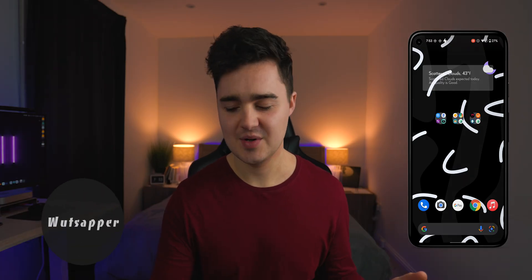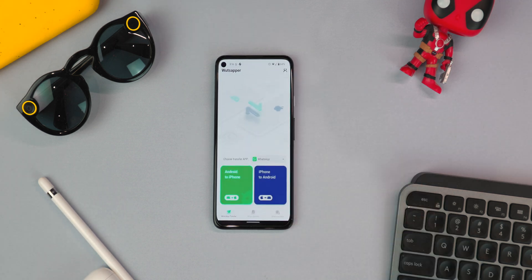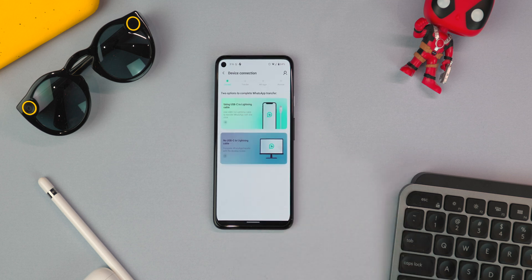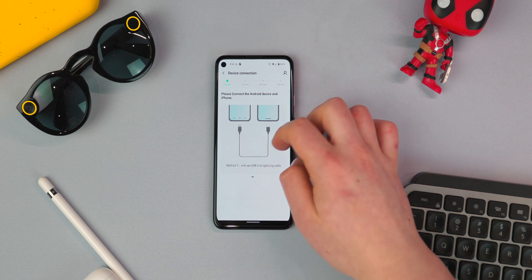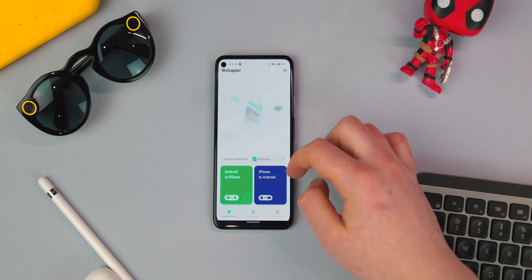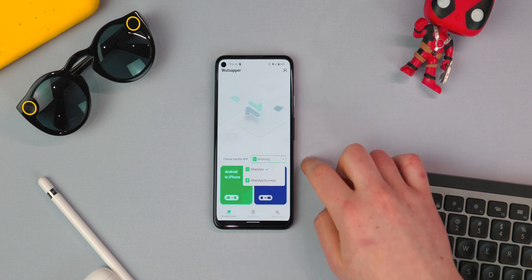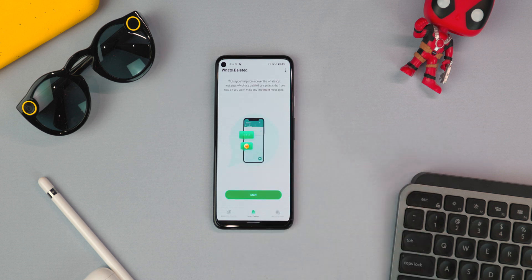App number three is WhatsAppper. WhatsAppper actually allows you to transfer your WhatsApp history and data from one platform to the other — whether it's iOS to Android or Android to iOS — you can connect your devices together and this app will transfer the data. That's previously been a big problem for people switching platforms. Even myself, when I switched to the iPhone, it's really annoying to try and get all your data over. It's basically impossible.